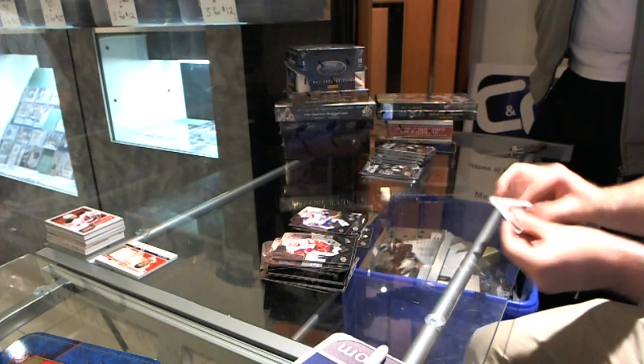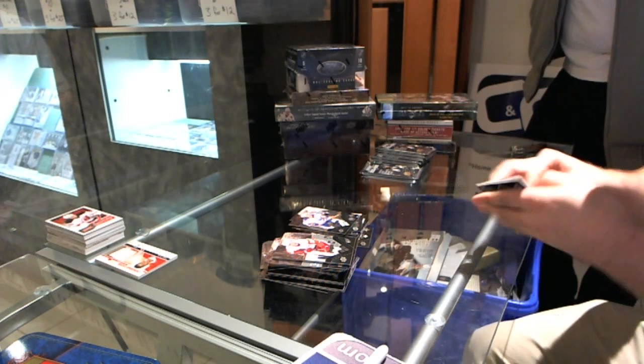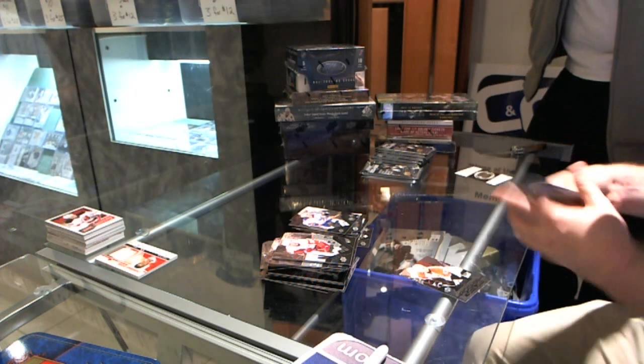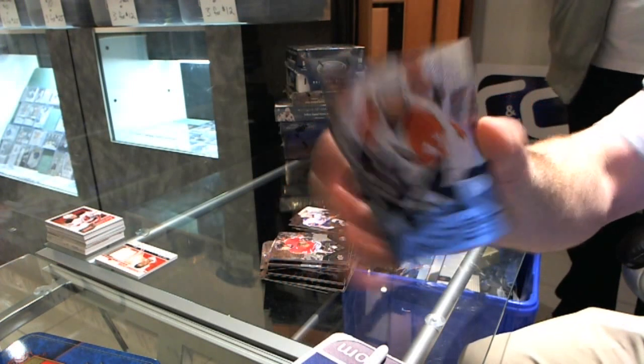Quad diamond for the Edmonton Oilers — quad diamond, Wayne Gretzky! Nice, that's cool, it works.